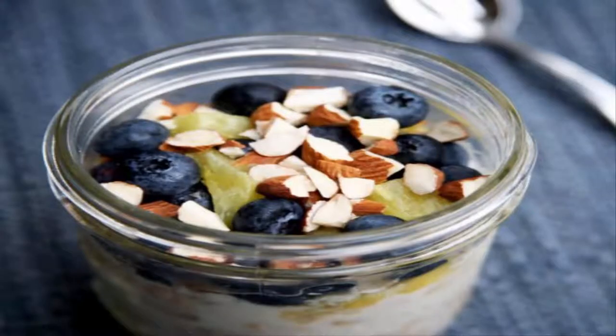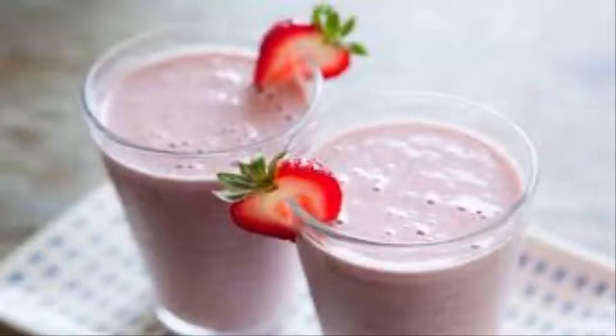Flat Belly Overnight Oats. This simple and tasty recipe will help you get a flatter belly and fight stomach bloating. Almond Strawberry Banana Yogurt Smoothie. We all just love smoothies — they are easy and lovely. This smoothie has about 350 calories and 15 grams of protein, so it is excellent for supporting the weight loss process.